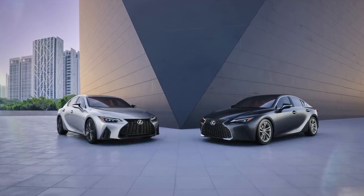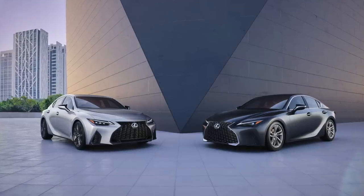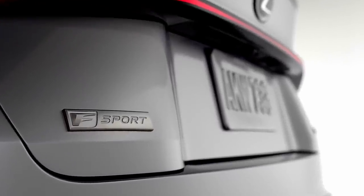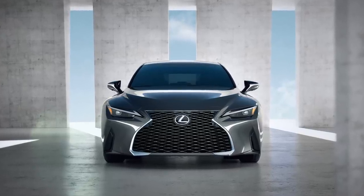Lexus has unveiled its latest IS Sport Sedan with a new emphasis on driving dynamics. This new drive approach will be implemented across the entire Lexus line, or what Lexus calls its Lexus driving signature.